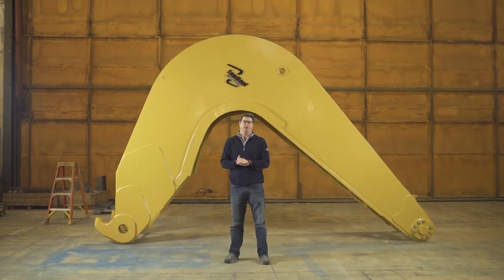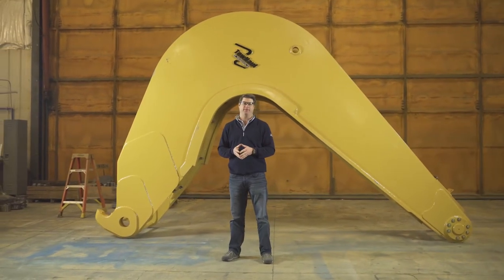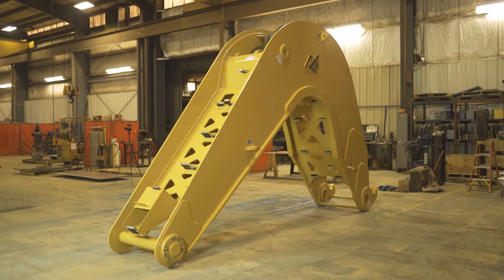I'm Chris Friedl, General Manager of Toll Hall Corporation, and welcome to our factory here in Belgrade, Montana. Today I wanted to talk a little bit about a new product we're offering to our existing clients, the Toll Hall Gooseneck Shell.